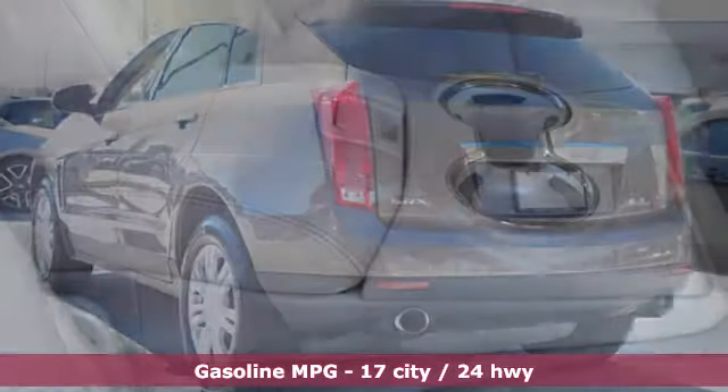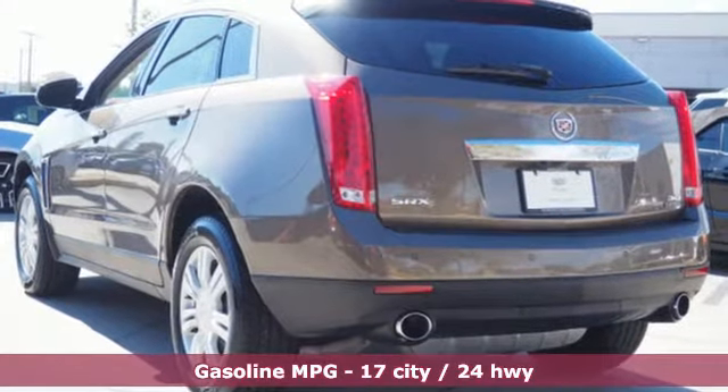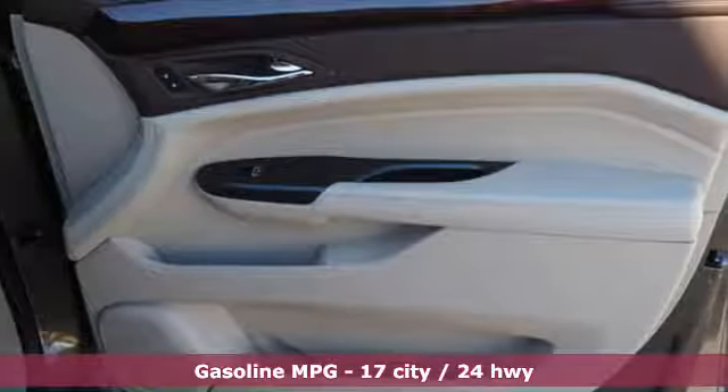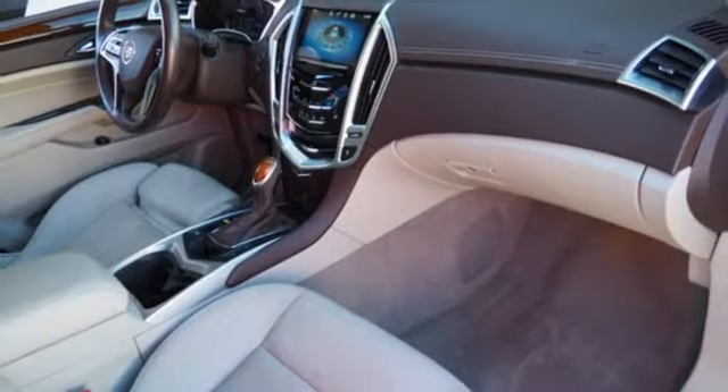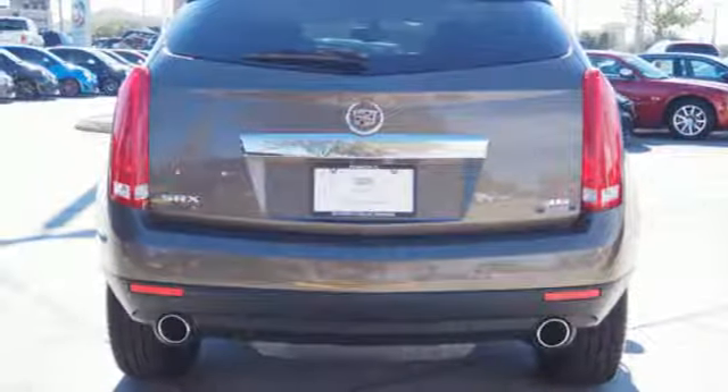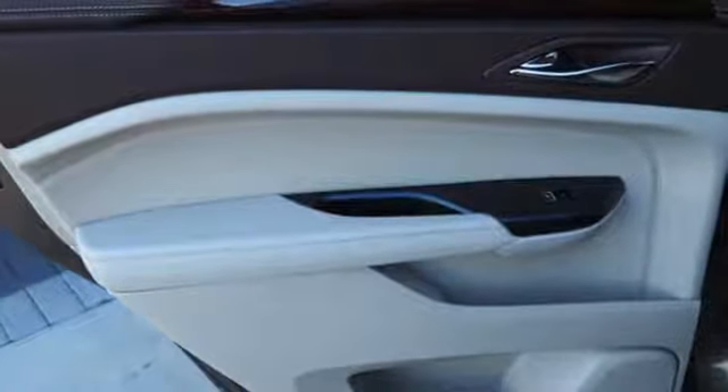Streaming audio, power tilt-down heated mirrors, front heated leather bucket seats, auto dimming rear view mirror, doors and push-button start proximity key, dual zone climate control, automatic transmission, first and second row express open and close sliding and tilting sunroof, gas pressurized shocks and V6 engine.